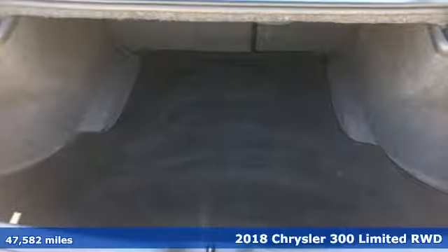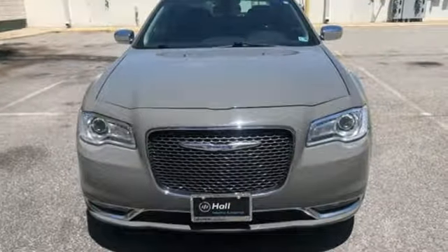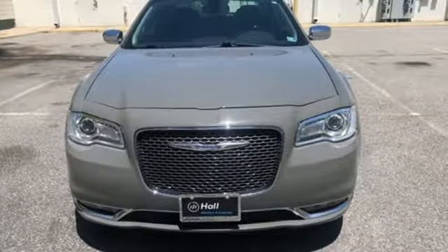It comes with all the amenities you need: streaming audio, power heated mirrors, heated and ventilated leather bucket seats, configurable instrument gauges, and push button start proximity key.